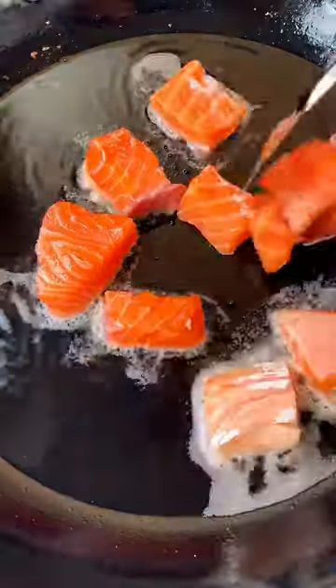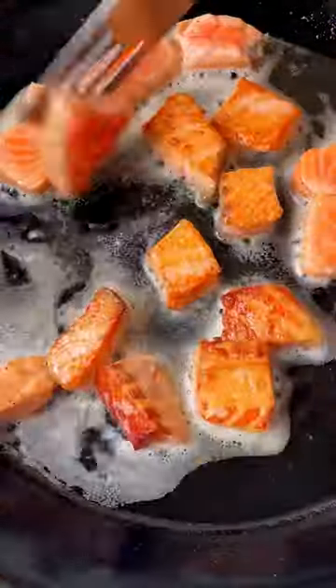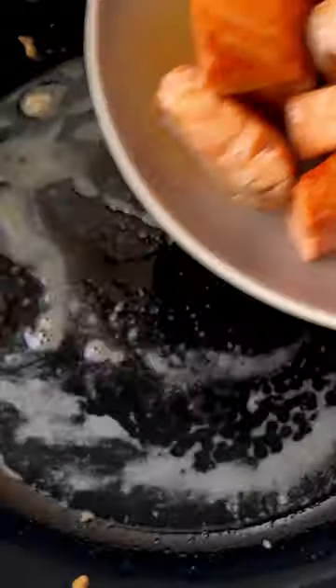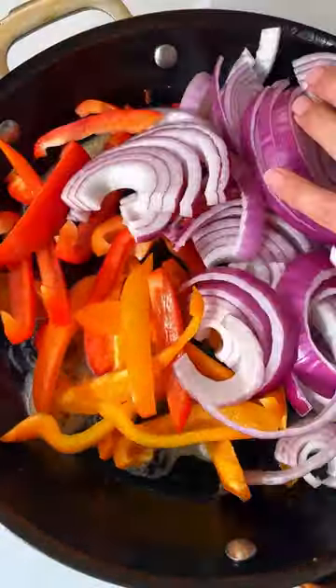I like to cube the salmon into bite-sized pieces so they cook up really quickly — we're talking like two minutes a side. From there, you make a red curry sauce with bell peppers, onions, ginger, garlic, and your favorite red curry paste.